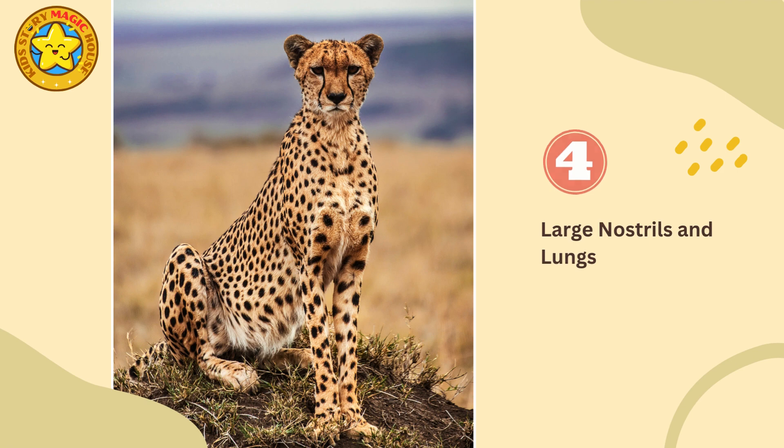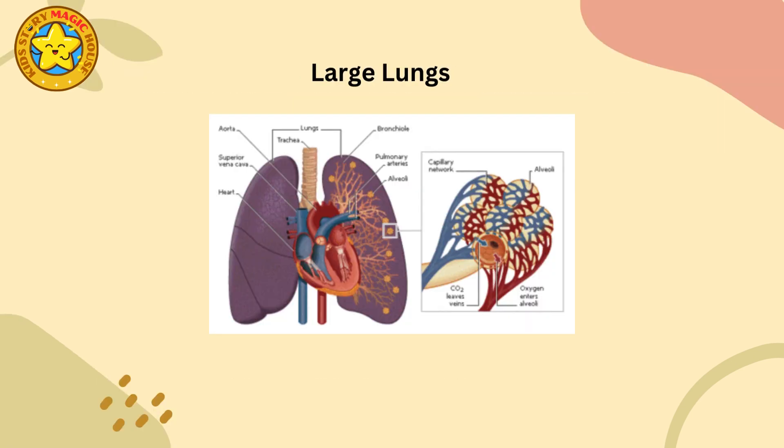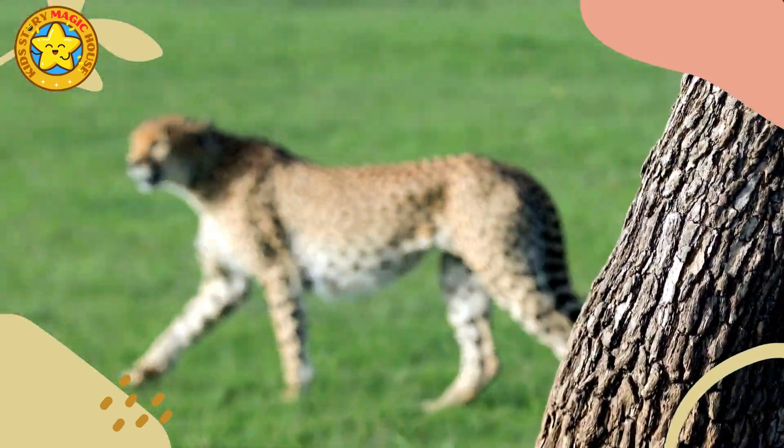Large nostrils and lungs: efficient respiratory and cardiovascular systems enable cheetahs to take in large amounts of oxygen and deliver it to their muscles during intense sprints.